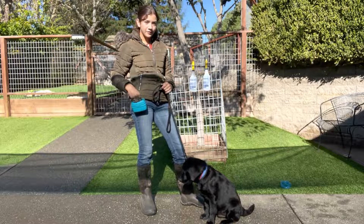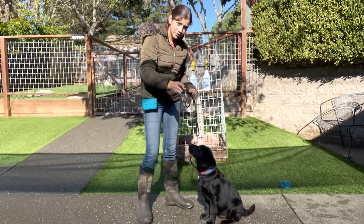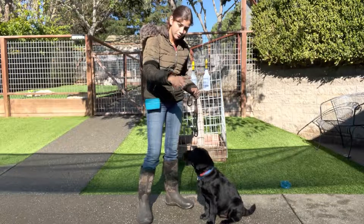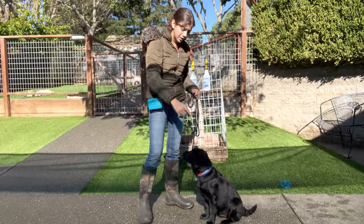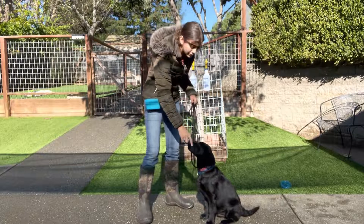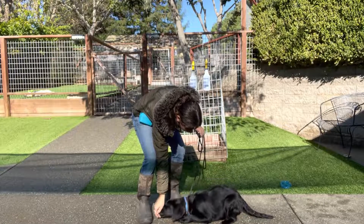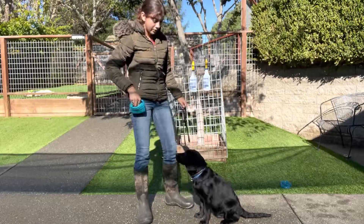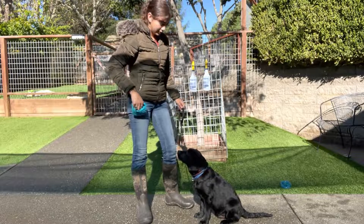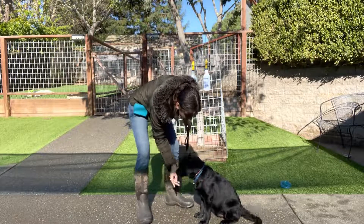Let's start off with lay down. The lay down command is just finger pointing where he's going to go. I have a treat in between my middle finger and my thumb, and I just take it from his nose in a sit position and bring it down to the ground and say 'down.' Let's try that again in one motion — Hobie, down.